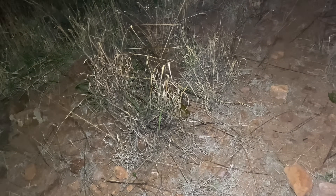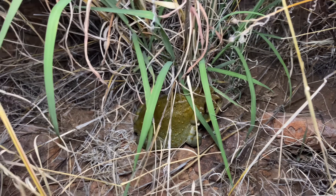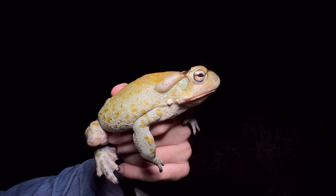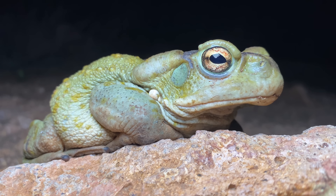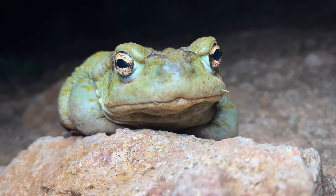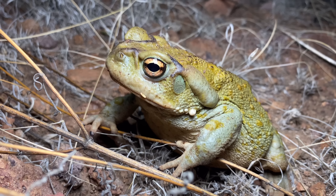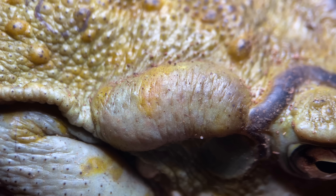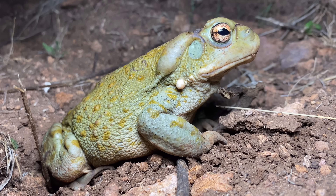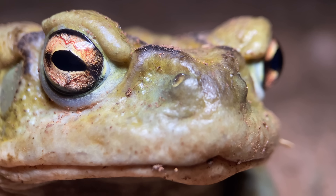There is an Incilius alvarius right back here — I'm going to get this one off-camera because these can be a little bit bouncy. This is the Colorado River toad. It is the largest amphibian species native to the western United States by mass, and it's also the only species of Incilius found in the western half of this country. What's fairly special about this toad is the position of its poison-secreting glands. Poison is produced in the parotoid glands located behind the eyes, but these ones have additional glands on their hind legs as well — not just one pair, but an additional two pairs, for a total of six combined on the entire body.